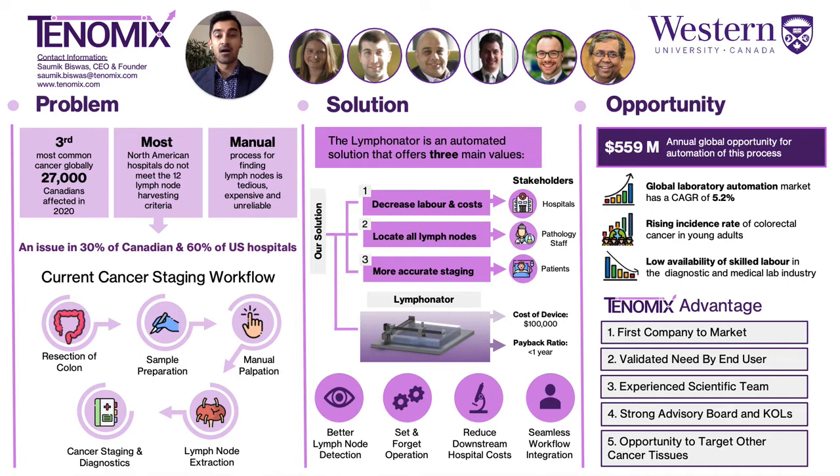In summary, our interdisciplinary team will save healthcare expenditure, alleviate labor issues in this pathology workflow, and ultimately better inform treatment strategies for better patient outcomes. As a tribute to my aunt and millions of others who have lost their lives to cancer, our mission is to help patients get the best quality cancer care. And here at Tonomics, we're ready to fight for cancer patients, one lymph node at a time.